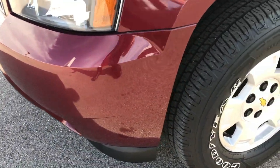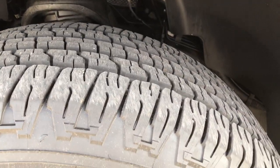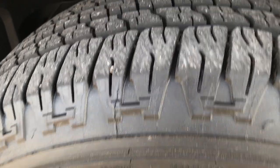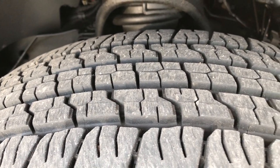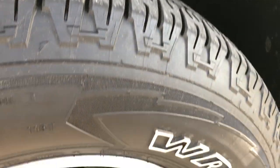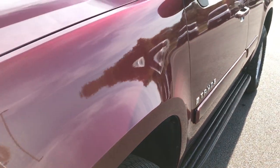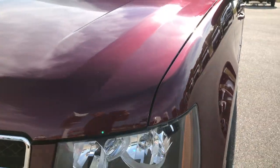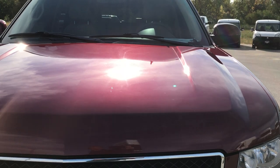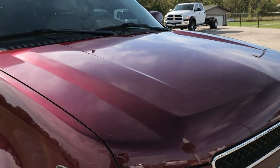No dents, dings, or scuffs on that front bumper. It has Goodyear Wrangler Fortitude tires, these are 265-70R17s, and these tires look like they have about 70-80% of the tread left, maybe even a little bit more. Comes with the factory alloy rims that are in pretty nice shape — they're not perfect, but not going to be with these miles. The hood is in excellent condition, no dents or dings on that.